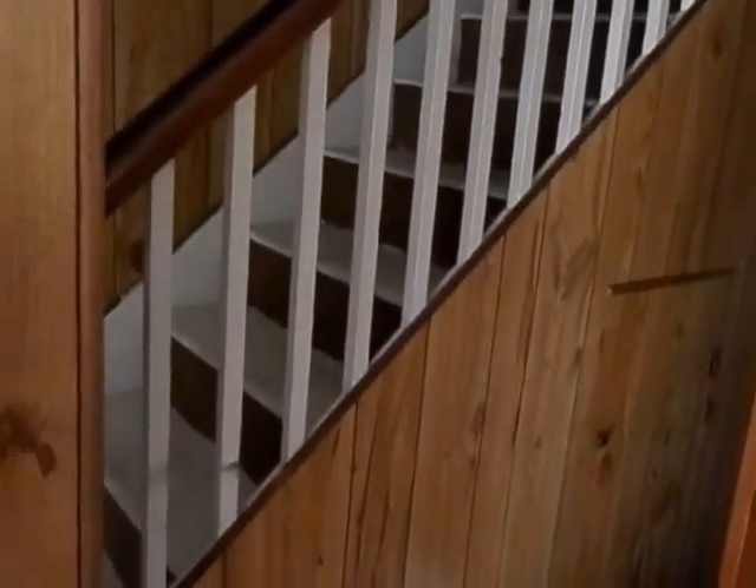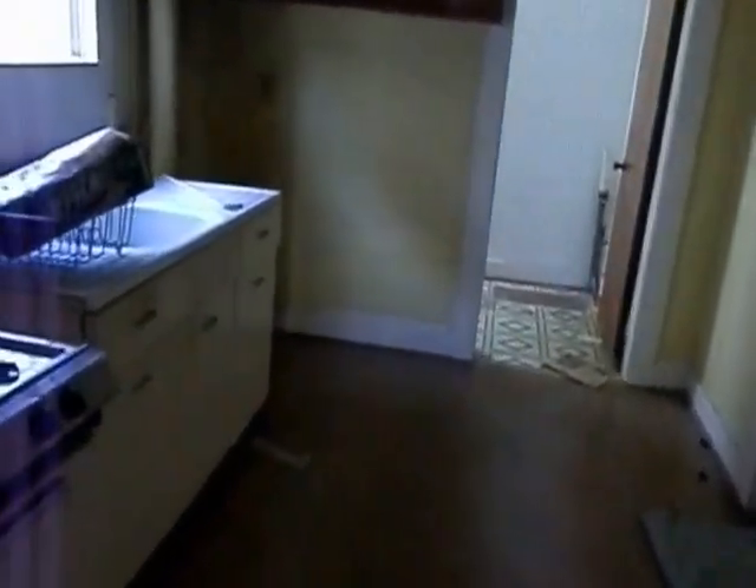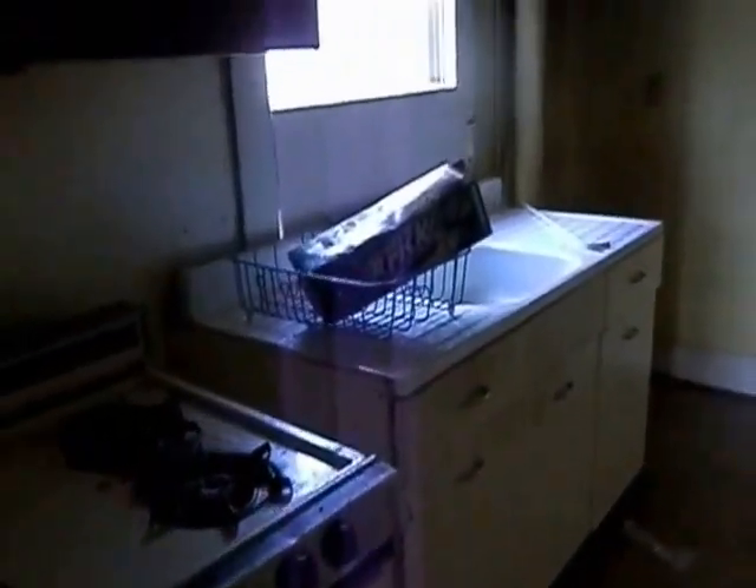Let me show you the staircase going up. I'm going to go straight ahead first. Now this is the kitchen area. It needs updating. Has gas and a hot water heater here in the kitchen area.